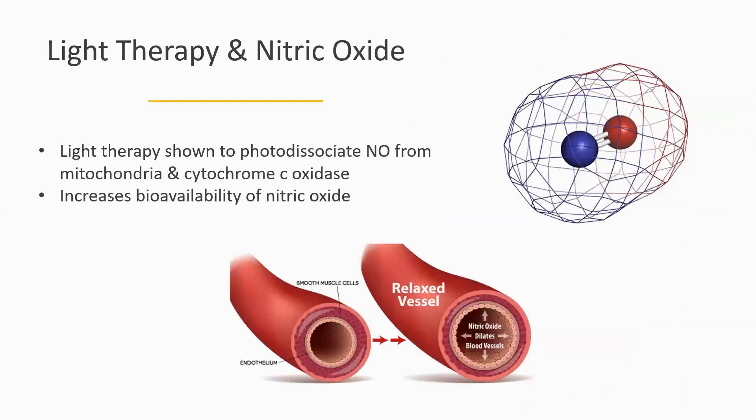Over the past 10 to 15 years it's really become — not quite mainstream, but certainly gaining acceptance — because the benefits of light therapy have been traced back to the release of nitric oxide. Nitric oxide, for those who don't know, is a vasodilator, meaning it dilates the blood vessels, relaxes smooth muscle, and you get an increase in blood flow and oxygen delivery throughout the entire vascular tree.